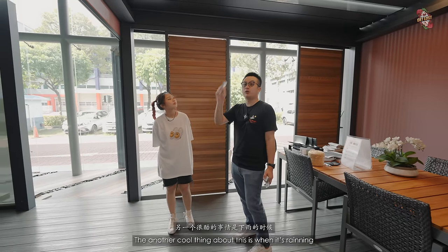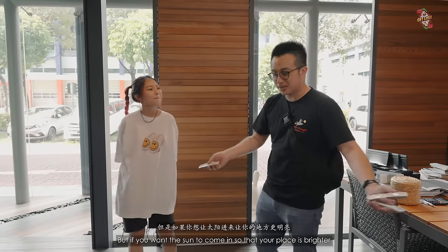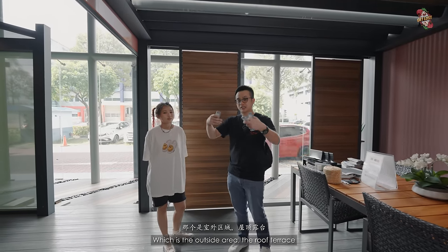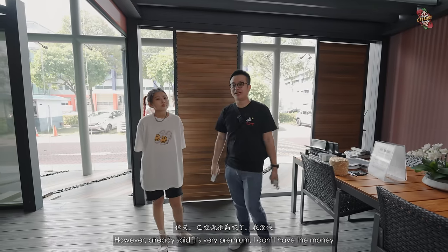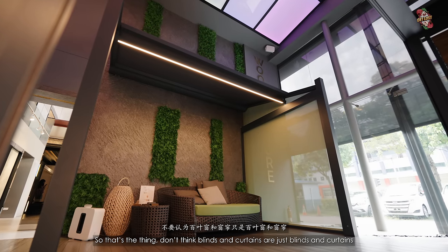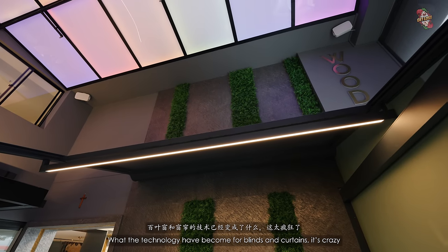Another cool thing: when it's raining, the water won't come in. But if you want sunlight to brighten the place, you can open it up. You could do this for a penthouse roof terrace too, although it is very premium. Apart from this full enclosure system, they also have a ceiling zip blind type. Don't think blinds and curtains are just blinds and curtains — you have to come here and experience what the technology has become. It's incredible.